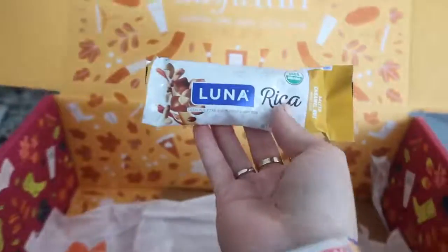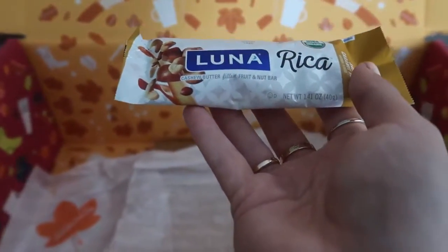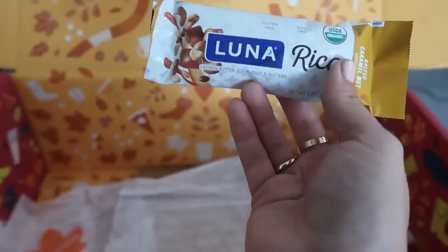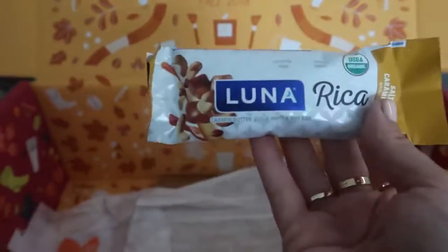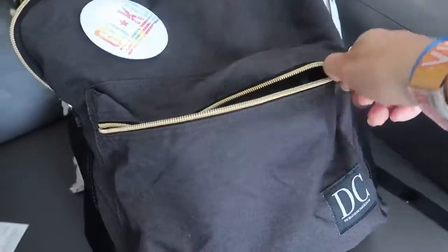I love Luna bars. I haven't tried this kind yet though — this is the Luna Rica with cashew butter filled with fruit and nuts. It's gluten-free and non-GMO. Luna is a great brand and I love that they included a nice little healthy snack. I'm gonna pop this in my backpack for a snack tomorrow.